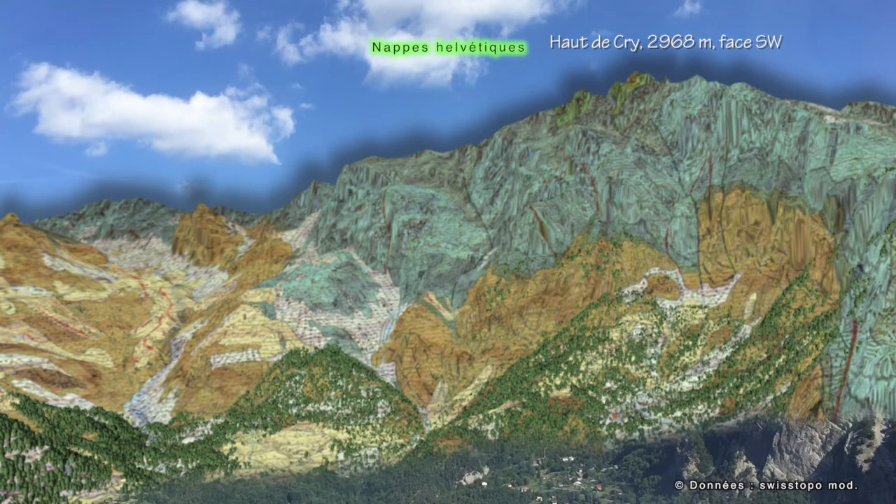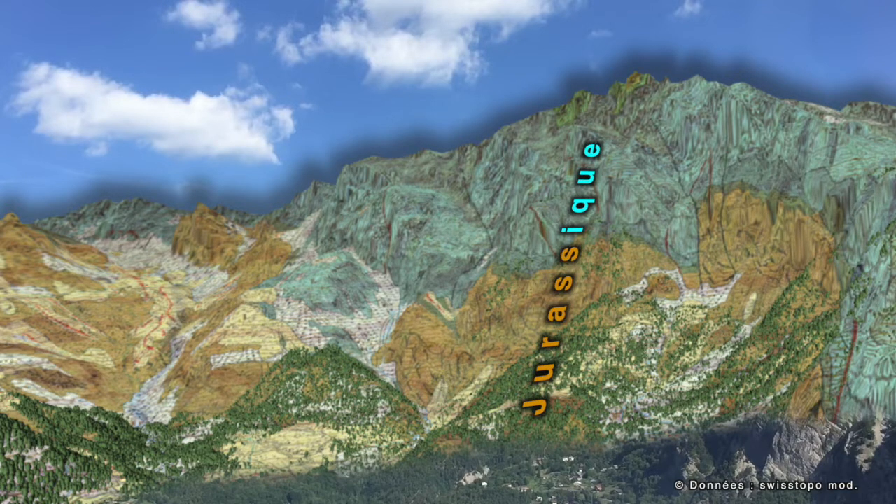This panoramic view is about the first story. Here, color changes correspond to changes in time and in marine environments during the rocks' formation, happening in the Jurassic and the Cretaceous.